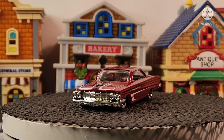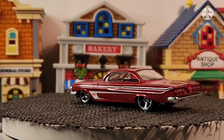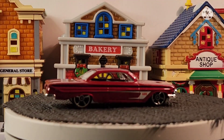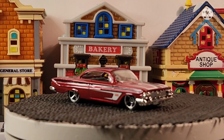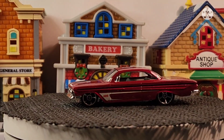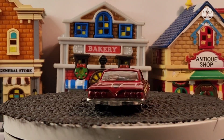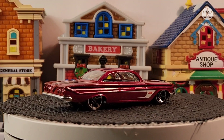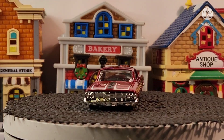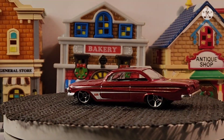Guys, just a quick video showing off a few of the Impalas. I have two more — they're both '58s. So guys, if you like this, you know what to do: show me some love, subscribe, and all that good stuff. I will see you guys on the next video. Peace out guys — make sure that notification is on. I'm out guys, bye now.